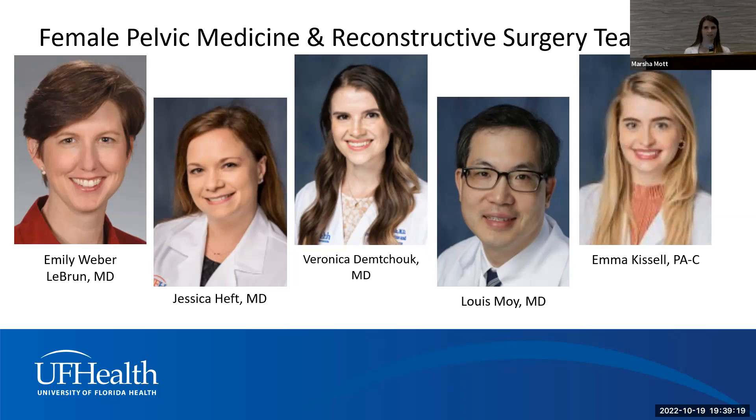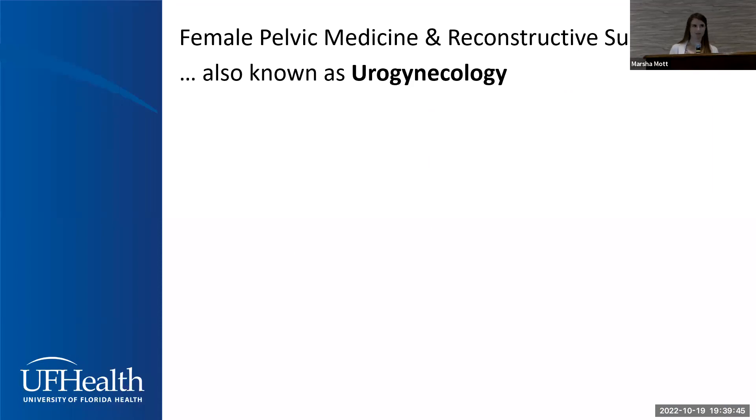How does one actually become a female pelvic medicine and reconstructive surgeon? There are a couple of different paths. Doctors Weber, Heft, and myself, after college and medical school, did four years of OB-GYN residency and then a three-year fellowship in reconstructive surgery, whereas Dr. Louis Moi first did five years of urology residency followed by two years of pelvic surgery fellowship.